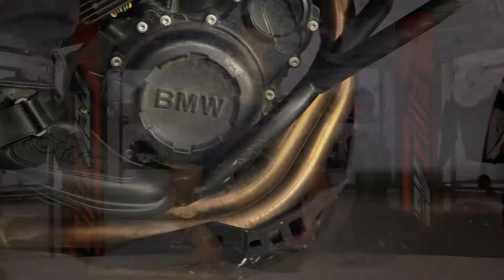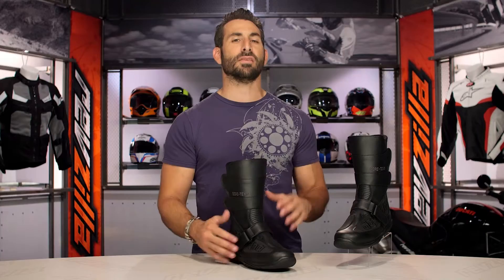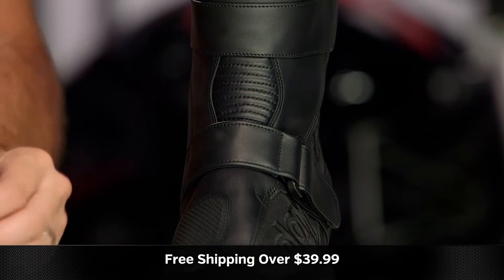Quick note on sizing: this boot runs a full size big — that's my gripe with the size chart. If you look at a 45, it's going to say 11.5 American, but this boot is going to fit a 12.5. The new Daytona boots we've seen are fitting about a size large, so use the size chart and go down a size — that will be your correct sizing. If you have a high arch it'll work great, and if you have a wider foot it's going to fit great. Just keep in mind it's going to fit a full size big compared to what the size chart tells you.